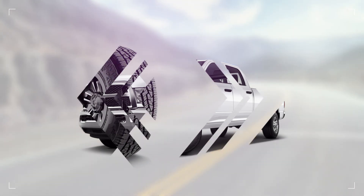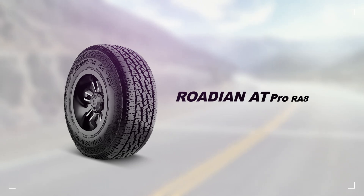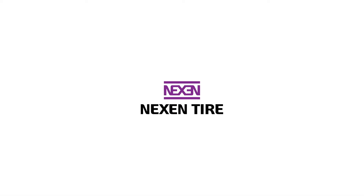Truck or SUV, two-wheel drive or four, on-road or off, the versatile Rodian AT Pro lets you explore the open road with confidence.